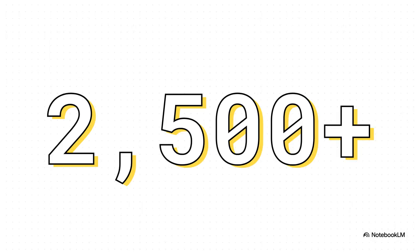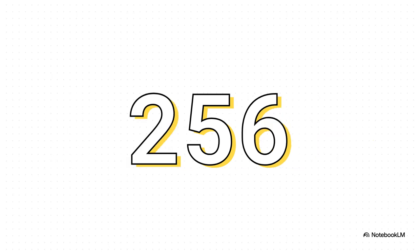To put a real number on it, think about a single dense page from a financial report or a research paper. Using the old methods, that could easily hit 2,500 text tokens. But with DeepSeek OCR's approach, that very same page gets crunched down to maybe 256 vision tokens. That is nearly a 10x reduction in the amount of data the AI has to deal with — a huge leap forward in efficiency.